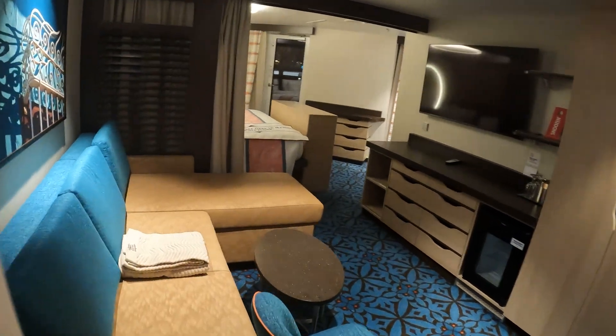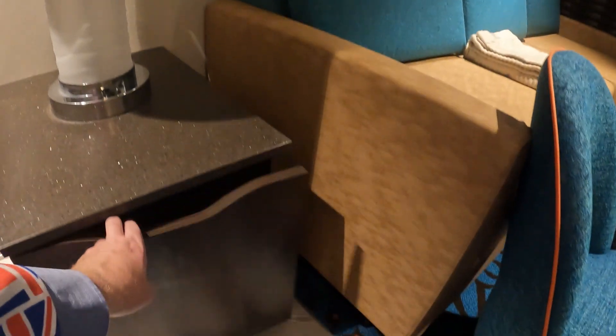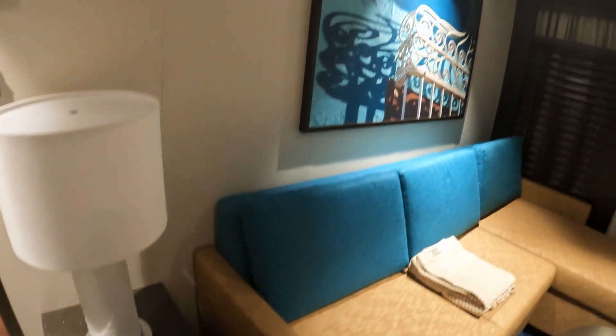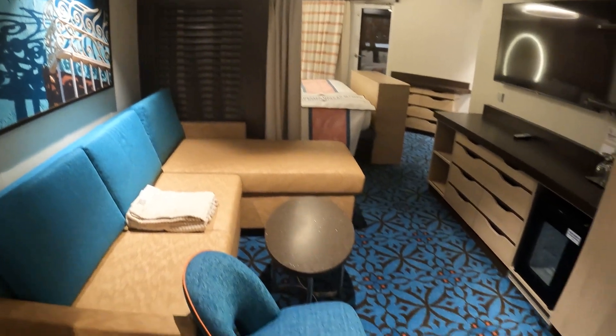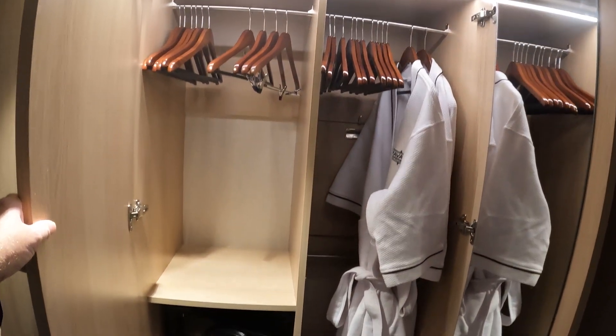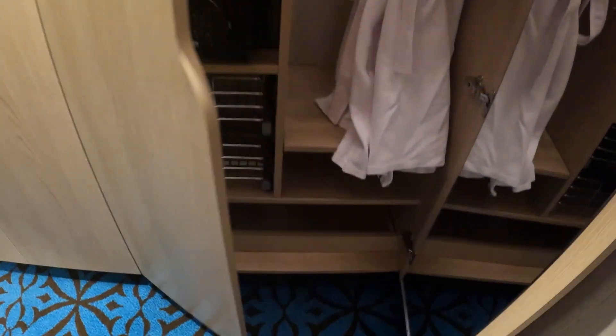Nice open area when you walk into the room. Some extra cupboard spaces in here because it's a suite, so you're going to get more amenities and stuff in here. There's your sofa bed you can pull out, there's a privacy curtain right there. Plenty of cupboard space in this room. Dressing gowns and all of these shelvings could be lifted up to make more space if you want, but there's your safe.